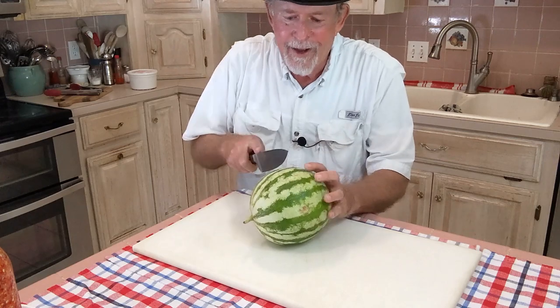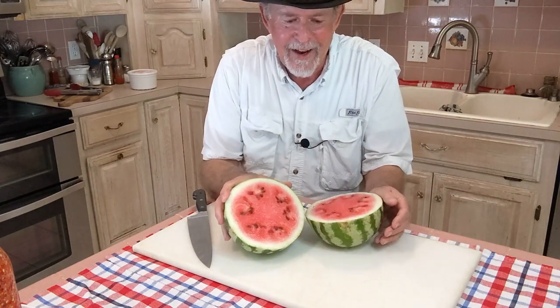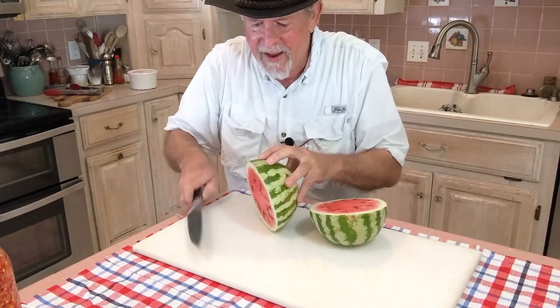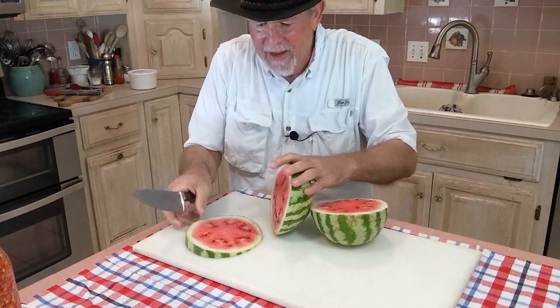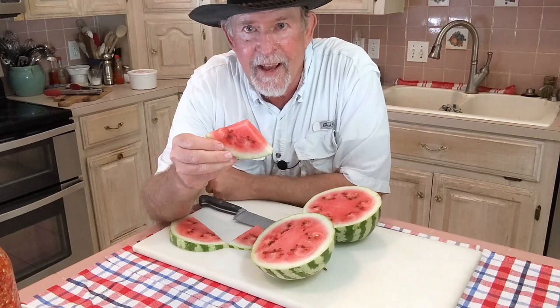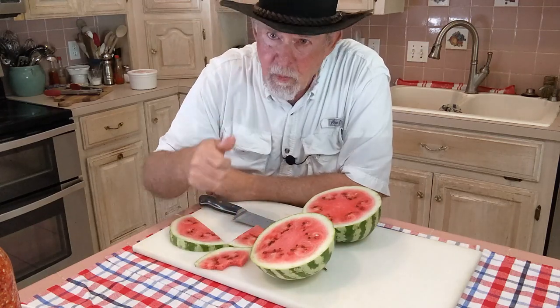Okay, here we go. There — that looks like a watermelon! Looks like it's ready to eat. Let's give it that taste test. Mmm. Nice and sweet. Real happy with that. Be nice if they were a little bit bigger, but it's a fine watermelon.